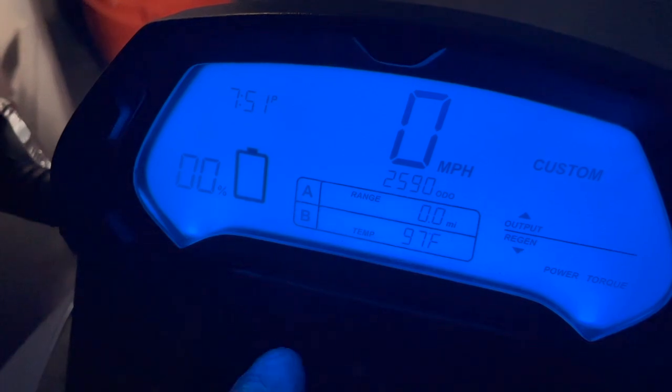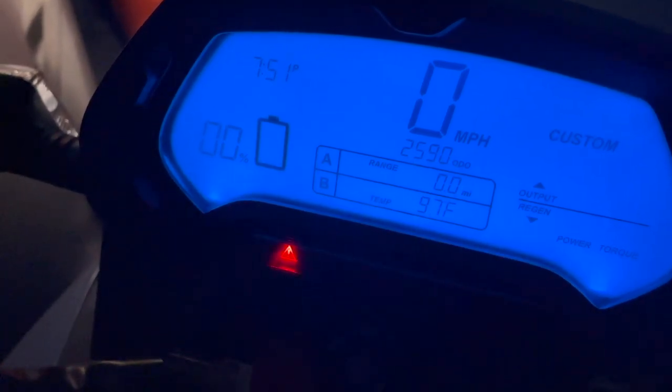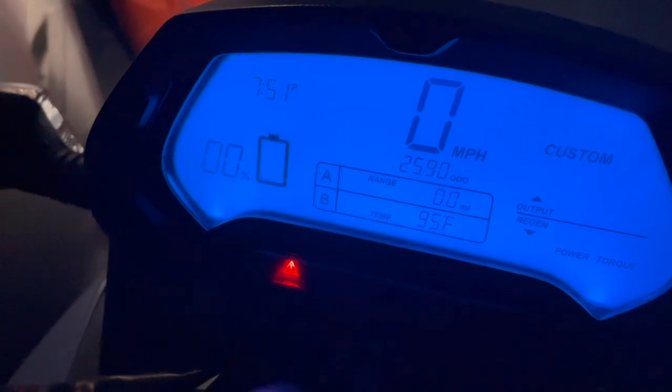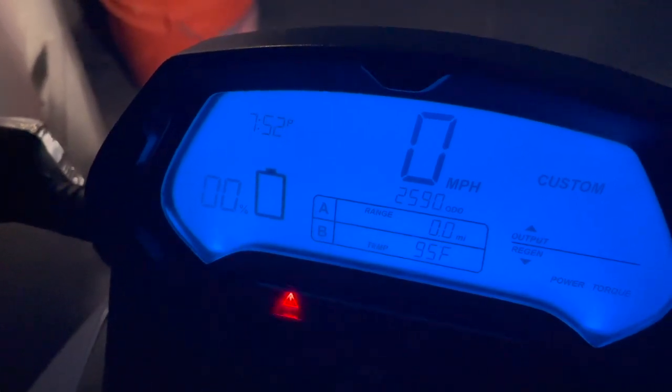At zero percent, it was still running. So there you go — zero percent range and battery, and it still ran. Just for the folks that are curious. Now I'm going to charge it.